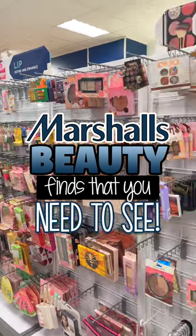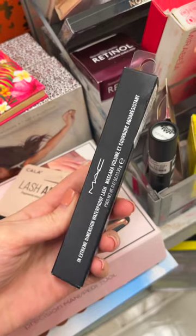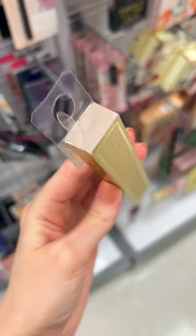Marshall's beauty finds that you need to see. The first thing I found is the Too Faced Natural Nudes palette for $29.99. They also had this MAC Extreme Dimension Waterproof Mascara. We also have the Stila Stay All Day Smudge Stick Waterproof Eyeliner.